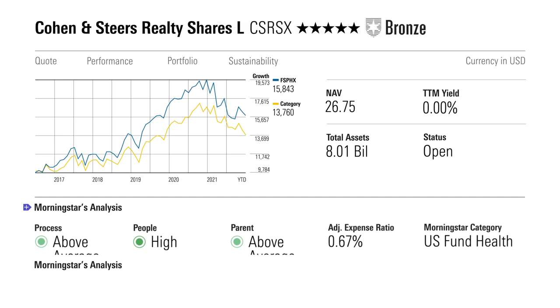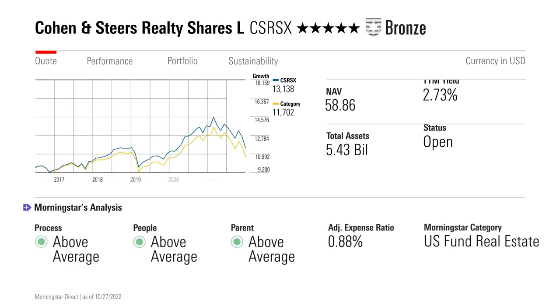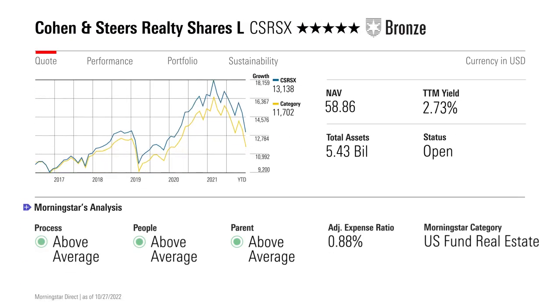If you're feeling a little contrarian, maybe consider a real estate fund. The category is down almost 30% this year because it's very sensitive to interest rates — so when interest rates spike, REITs get crushed. One of the better choices there is Cohen & Steers Realty. It's a straightforward play on REITs, run by a seasoned team. The strategy is to blend top-down and bottom-up work to build a solid portfolio.